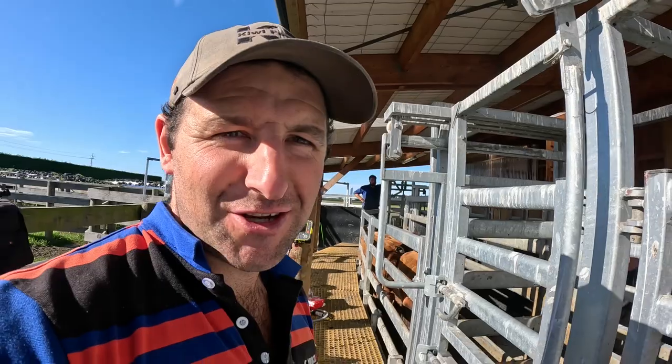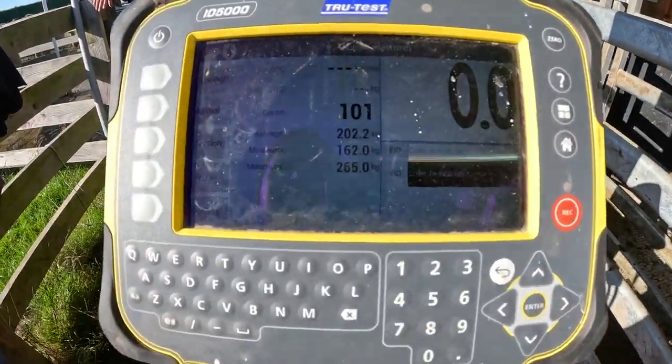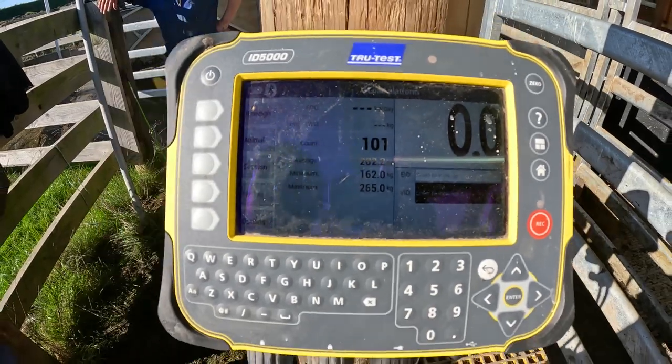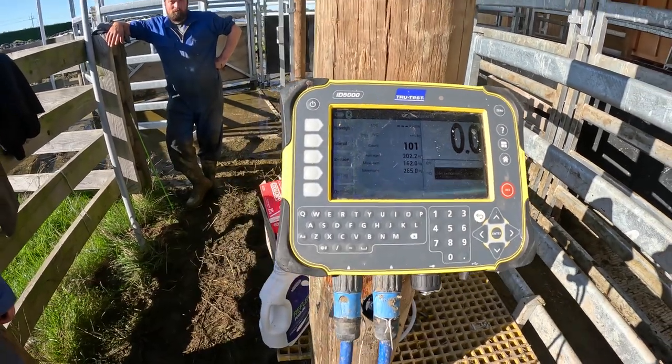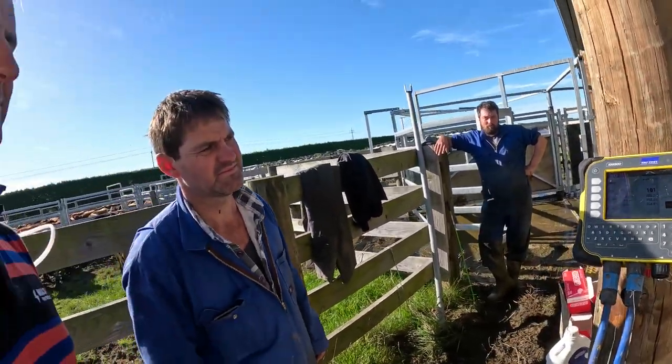Second mob, 101 animals. Max is 265 — that's a 100 kilo difference from the heaviest. Average is 202. We'll work out and see how much drench Glen saved.